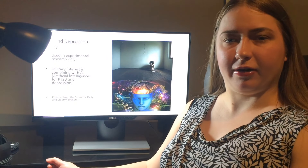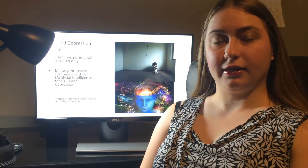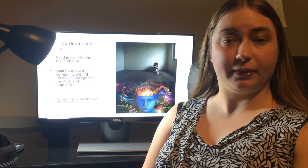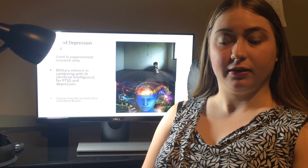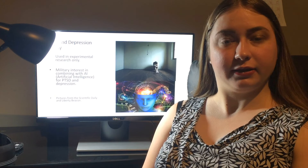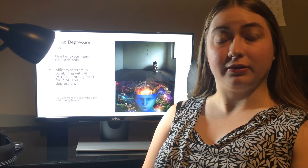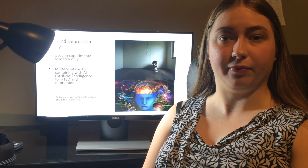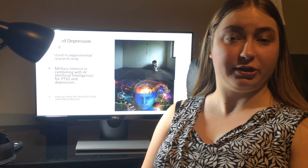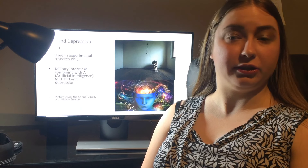Deep brain stimulation for depression today is still experimental and has not been FDA approved because of the treatment's general uncertainty — studies have shown it's effective, but there are still many questions related to deep, strong depression. Unlike Parkinson's, it's just not as well known.